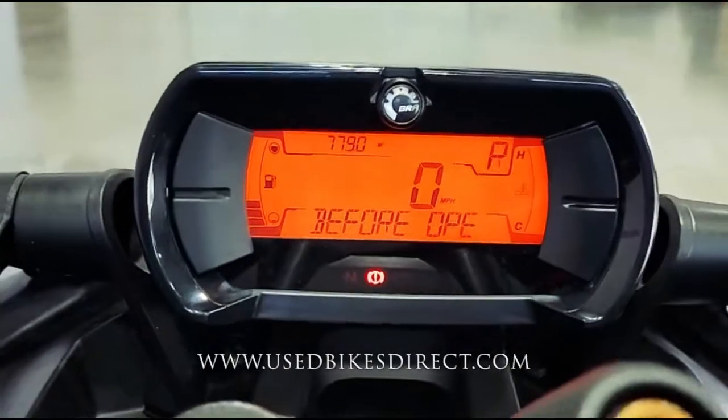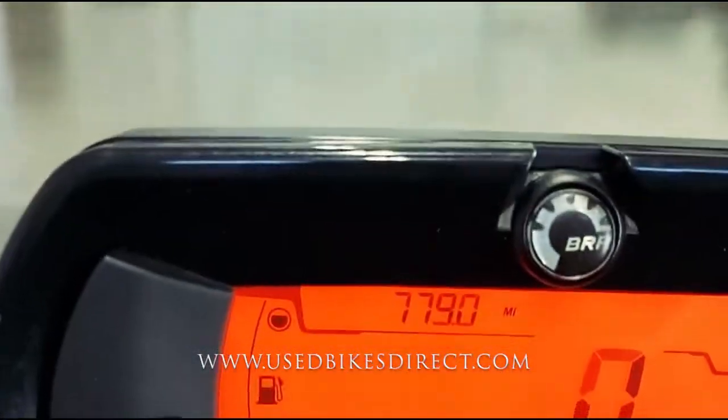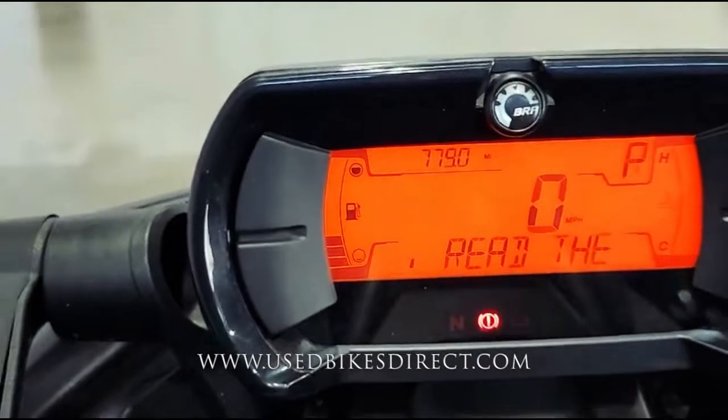Full digital display, keeping track of everything for you. Of course, the speedometer is bold and center, but there's the odometer — what we want to see today — 779.